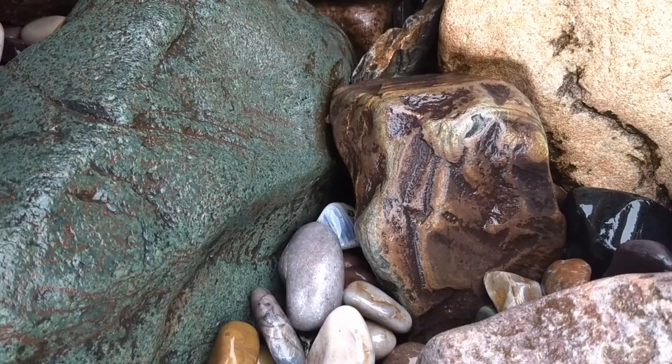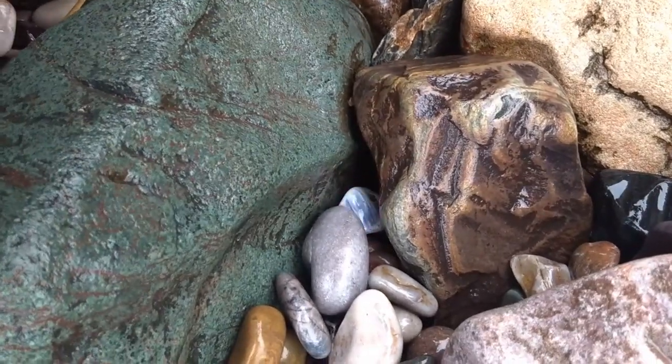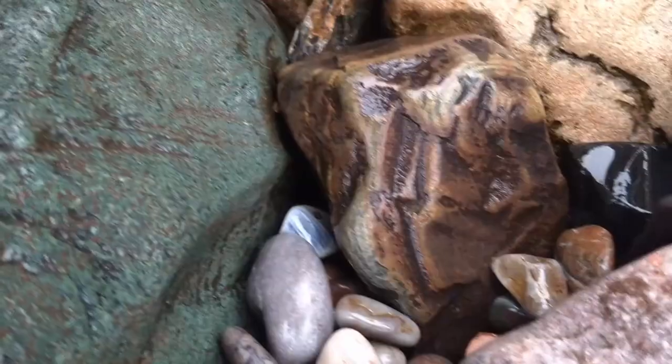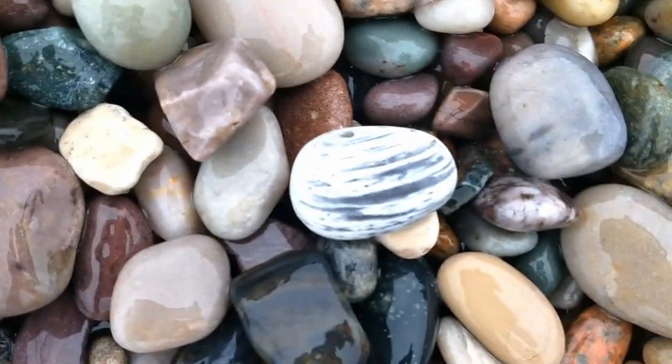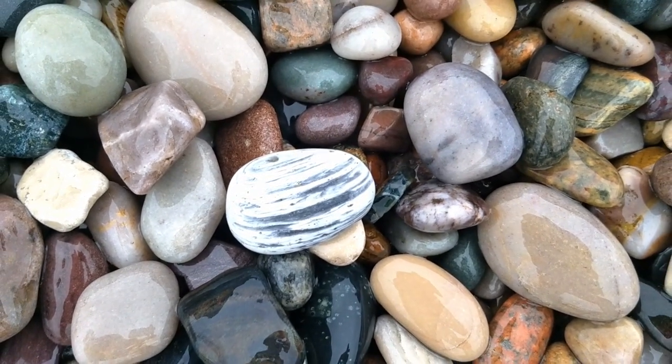There's a pretty stone. See it there — the way it reacts to the light. There we go. That's a pretty cool looking stone.